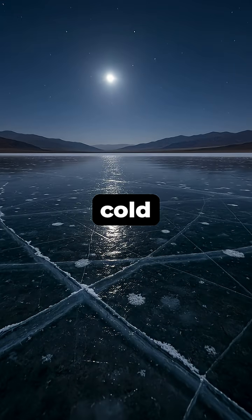Then, during cold winter nights, the temperature must drop enough to freeze this water into a thin sheet of windowpane ice, strong enough to maintain its integrity, but thin enough to move freely.